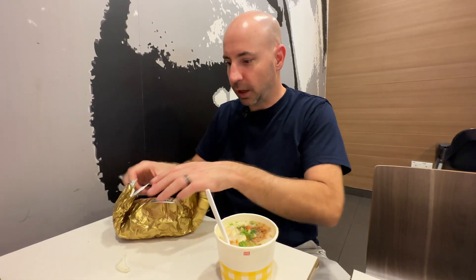What they call their prosperity burger is an onion burger with a hash brown and what they would call gravy. This is messy — a lot of pepper — but it's good though. That's really good. The gravy is really good. Fries taste like regular old fries from McDonald's.